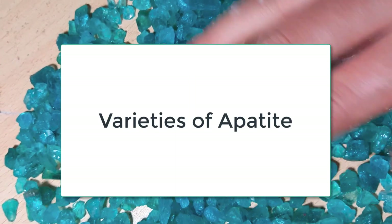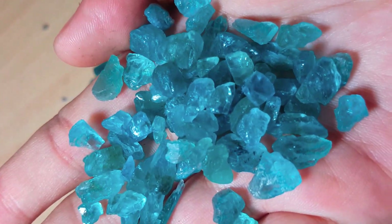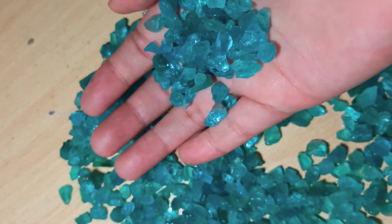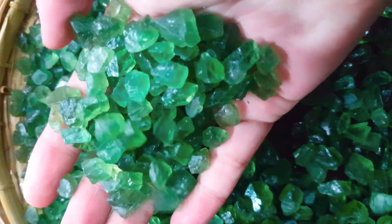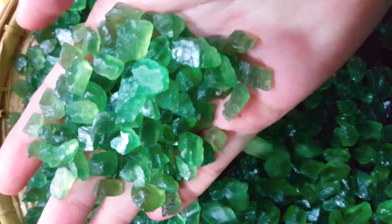Apatite remains too brittle for use in jewelry in many cases. But when the stone gets cut, a spectacular gemstone gets created. Also, the wide variety of colors of apatite makes using the stone an exciting adventure for both jewelers and jewelry fans alike.